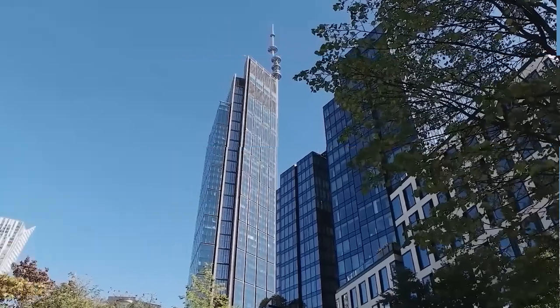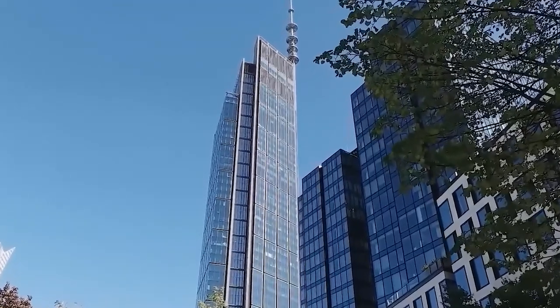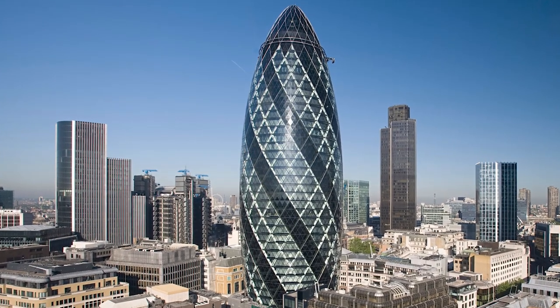Foster & Partners, which is run by its founder Norman Foster, is a well-known architectural firm that has completed a variety of projects all around the world. The Gherkin in London and the Hermitage Plaza in Paris are two of the most well-known.